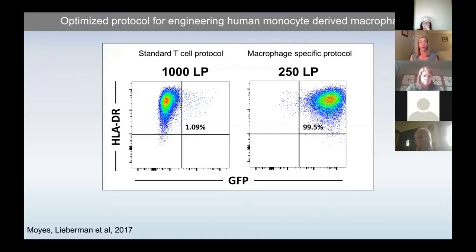The current T-cell protocol doesn't work very well. When we use a lentivirus encoding just green fluorescent protein and analyze by flow cytometry — with HLA-DR on the Y-axis as a macrophage marker and GFP on the right — we see two things: first, a very pure population of macrophages at the end of six days; and second, that using just a quarter of the amount of virus, we get really robust gene expression in macrophages that isn't seen using the traditional CAR T-cell approach.